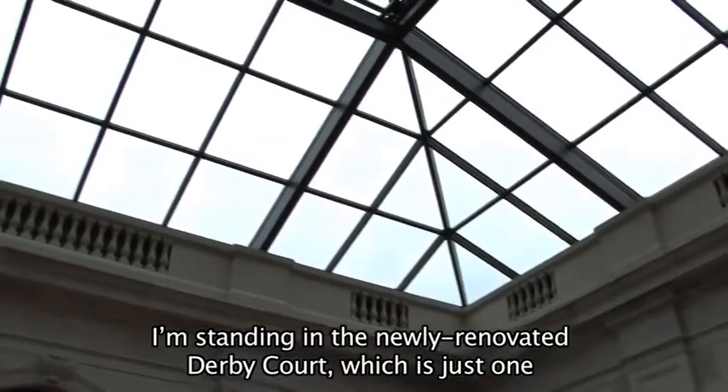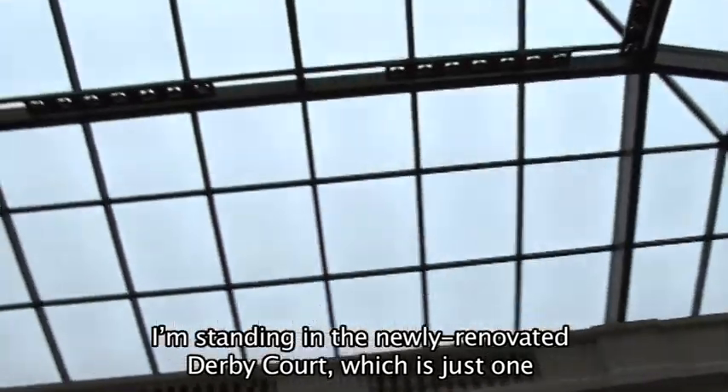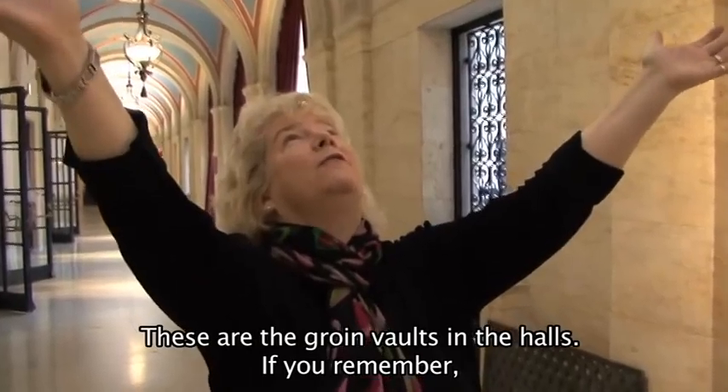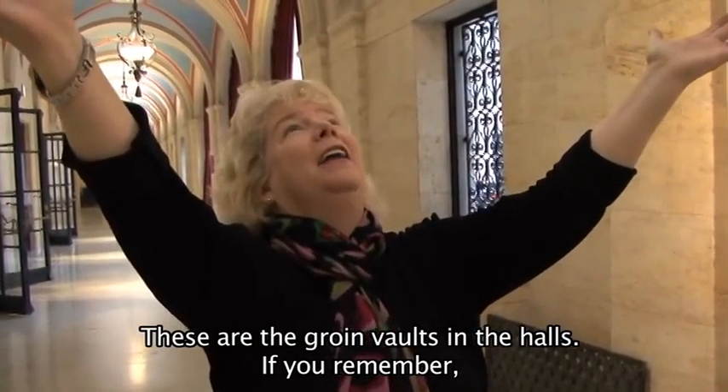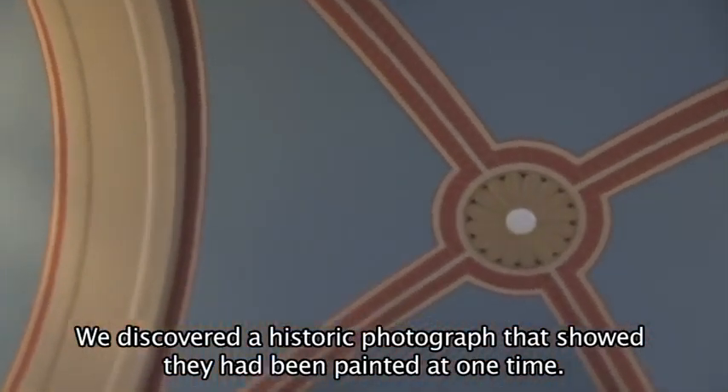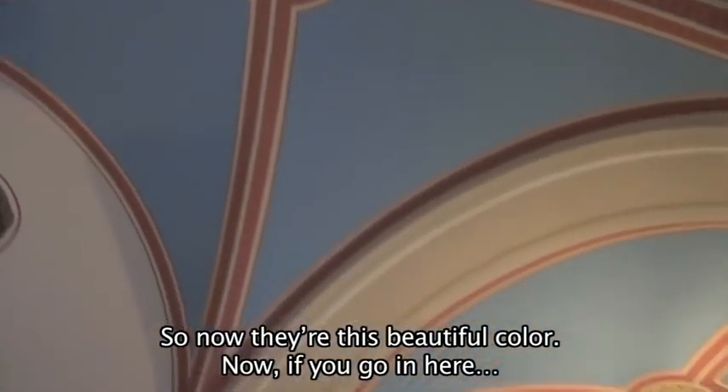I'm standing in the newly renovated Derby Court, which is just one new experience you're going to have at the museum when you come. These are the groined vaults in the halls, and if you remember, they were always beige — neutral colored. We discovered a historic photograph that showed they had been painted at one time, so now they're this beautiful color.